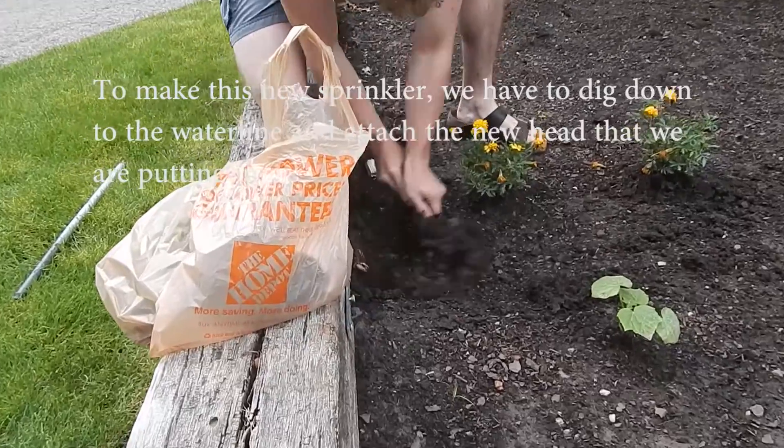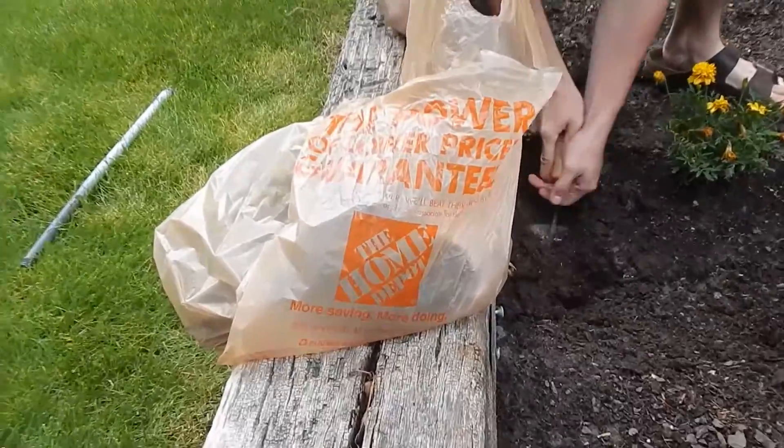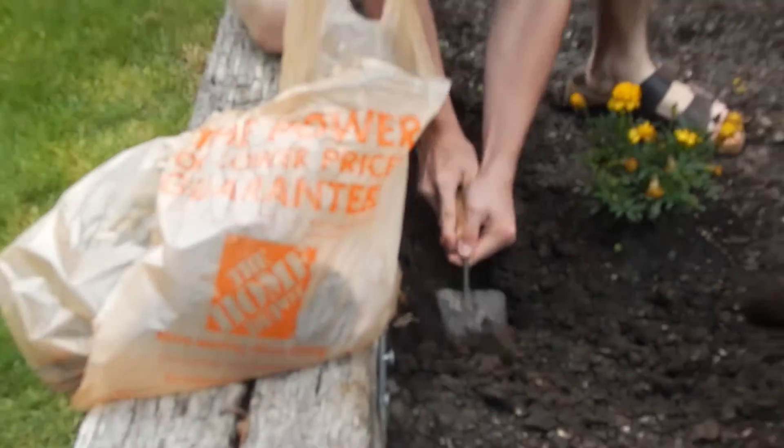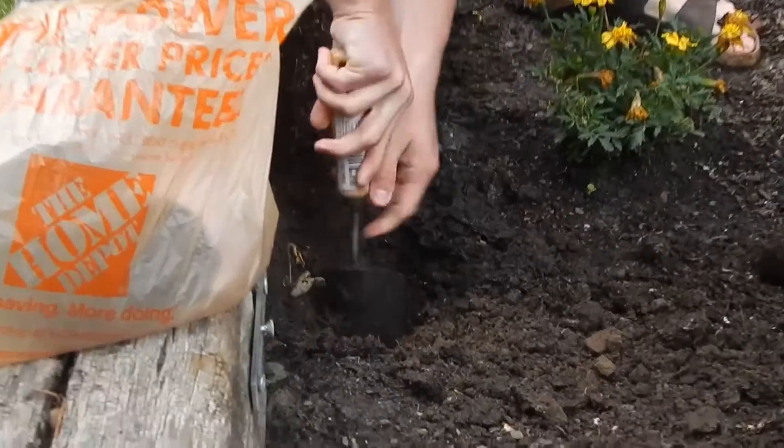We're digging out a hole so we can plug in our sprinklers here. All the parts are from Home Depot, locally based company actually if you didn't know. So we're just going to dig out this hole. Oh yeah, Liam, dig out the hole.